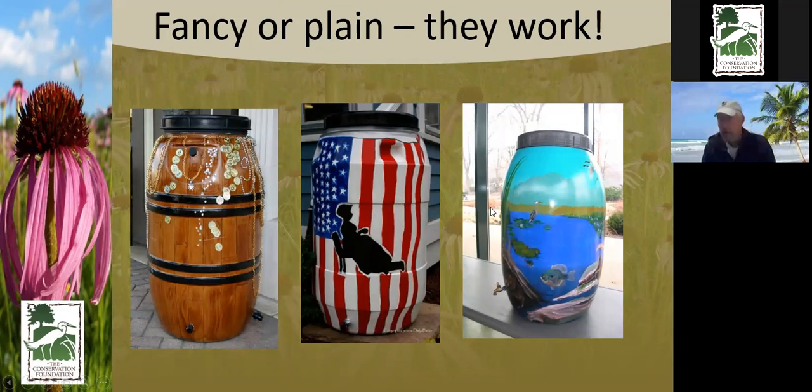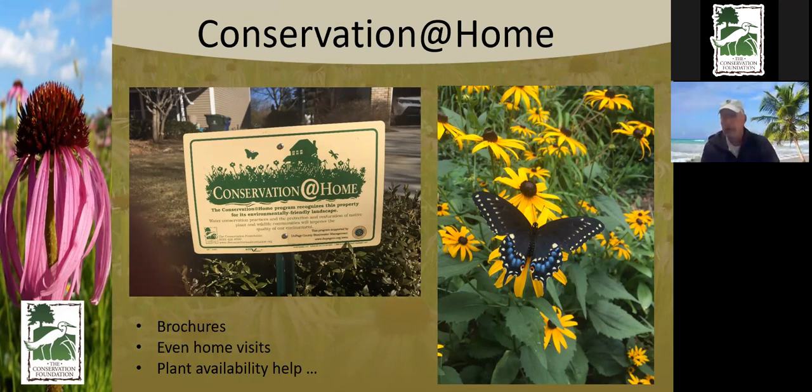The Conservation at Home program helps you implement these things. If you don't know where to start, we have brochures about the plants, free home visits, availability for the plants, and a whole program to make it easier for you. Here's my office number and email — feel free to fire away with your questions.